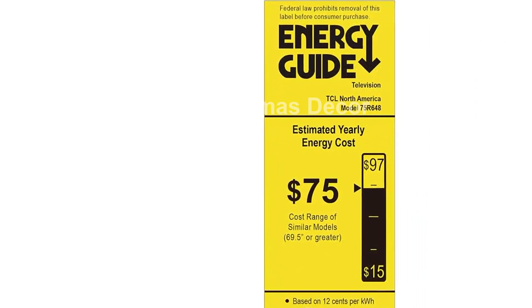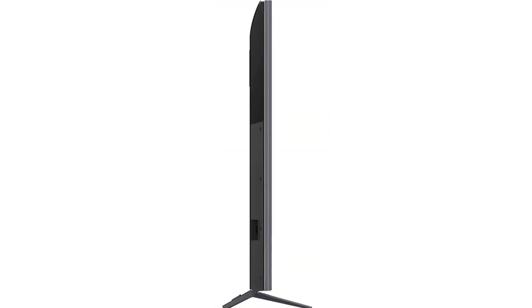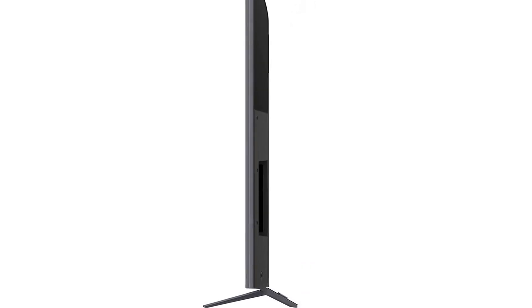With Quantum Dot technology, this TV delivers more than a billion colors with greater accuracy and wider color volume. Matched with its HDR Pro Pack and Dolby Vision, you can enjoy a full palette of rich and lifelike colors, making your viewing experience exceptionally vivid.